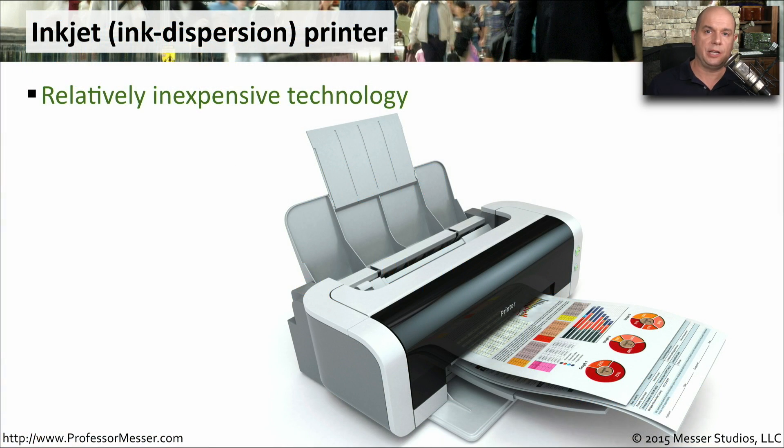Inkjet or ink dispersion technology printers are some of the most popular that you'll find out there, probably because they are so inexpensive to acquire. The printers themselves are using relatively inexpensive technology on the inside, making it a very cost-effective way to get into doing some very high quality output.